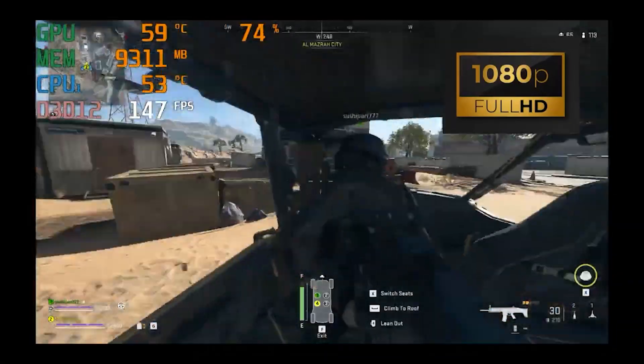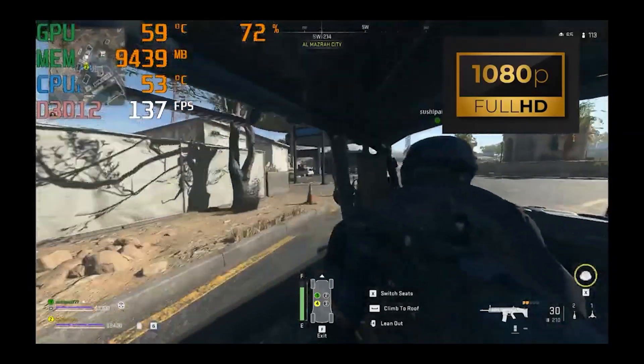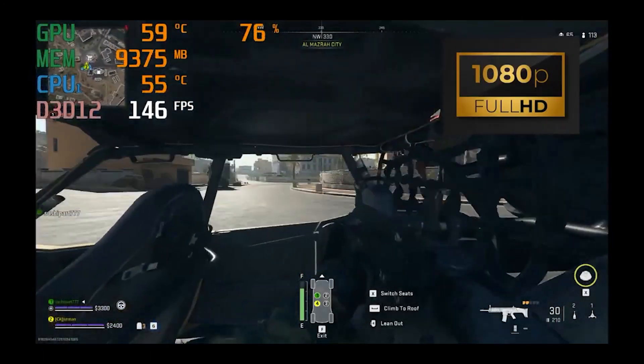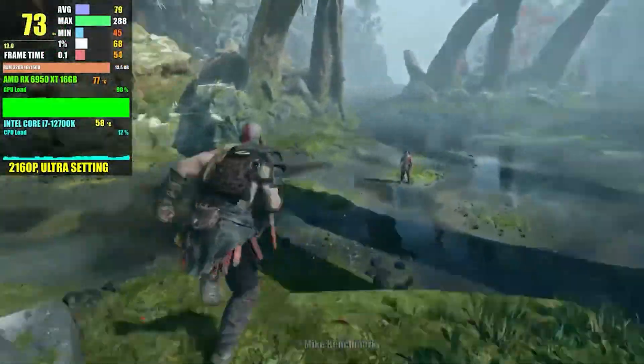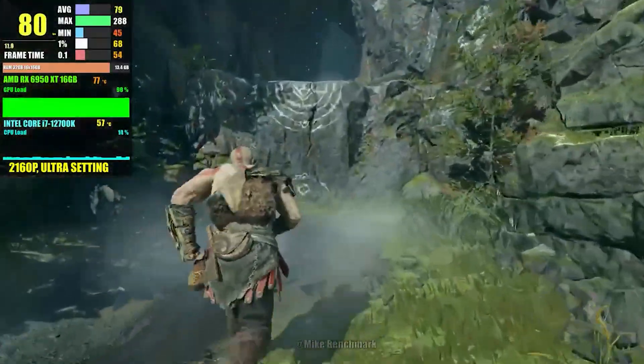Next up we got Call of Duty Warzone, and at 1080p with ultra settings we are getting around 165 to 170 fps — the same frame rates you get from something like the i5 3600K. Next up we got God of War, and at 4K ultra settings we were getting around 75 to 80 frames per second, which is around the highest settings you can push in that game.